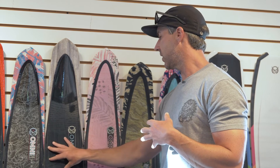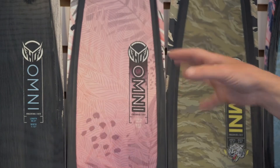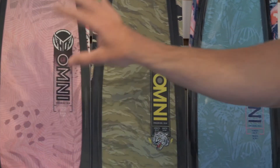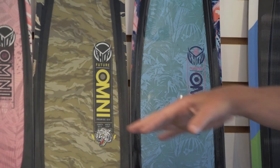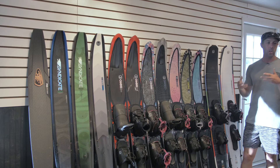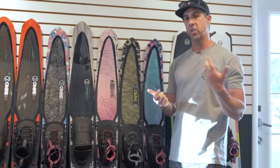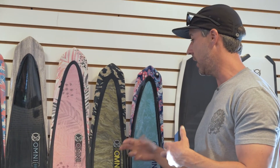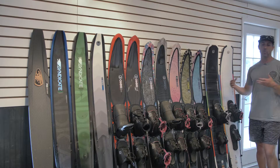That same construction works really well for junior skiers. We have not only the women's version but also two colorways of junior skier skis in 63 and 65 inch sizes — clean edge tail, low drag for kids — and the ability to upgrade to a full adjustable fin so you never grow out of the ski. It's just a really great platform for everyone to begin on.